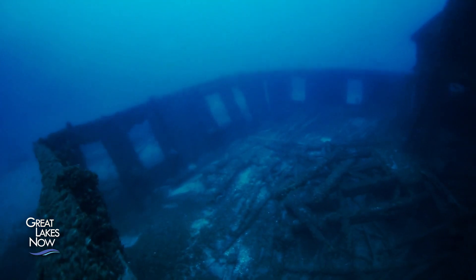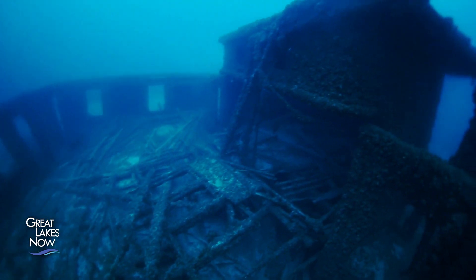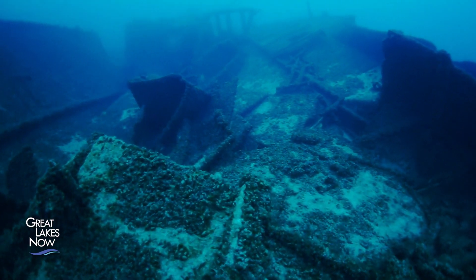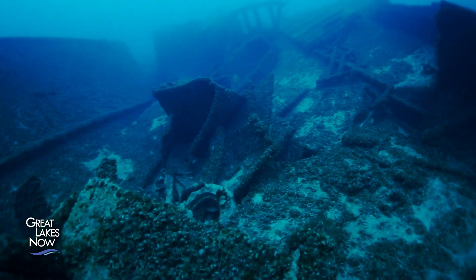Another feature of the mussels is that they eat and excrete all day. Bacteria that live in the crevices between the mussels turn the water anoxic by consuming all the oxygen in the water. When they do that, they create chemicals that are capable of dissolving iron and other metal pieces of ships.